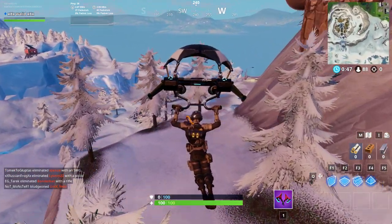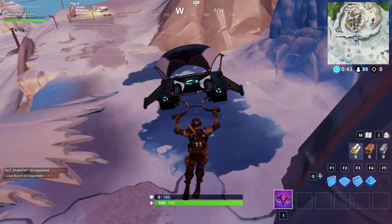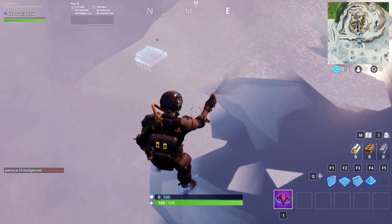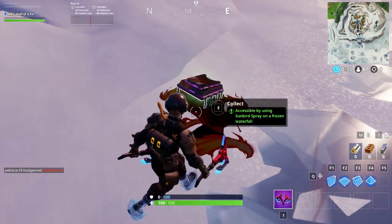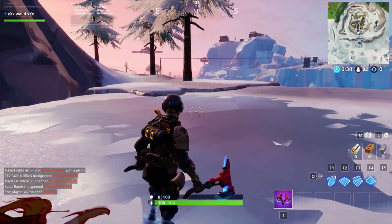Guys, you can see the waterfall and the location of the fortbite. After using the sunbird spray, you can now get the fortbite. Thank you guys for watching, see you next time!